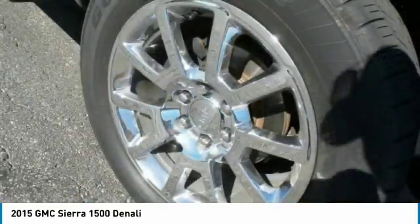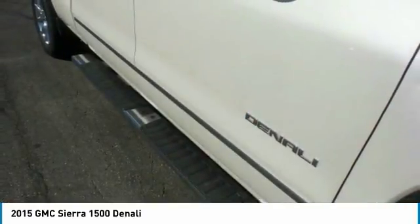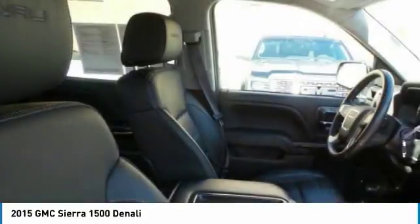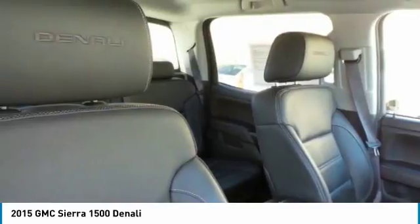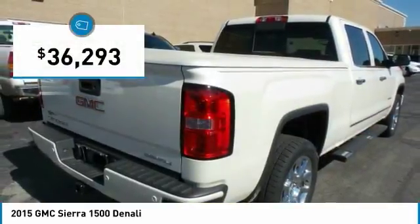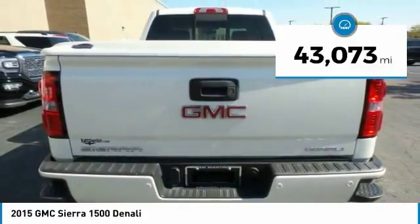With multiple trim levels, the GMC Sierra provides a wide range of features for you to enjoy. Power and advanced technology can both be found in this fantastic truck, and it is priced below $40,000. This vehicle has less than 45,000 miles.